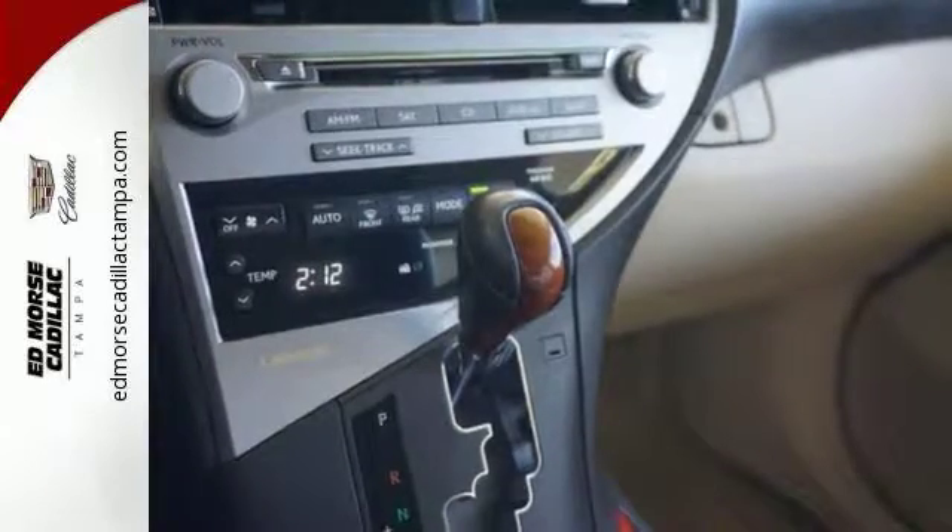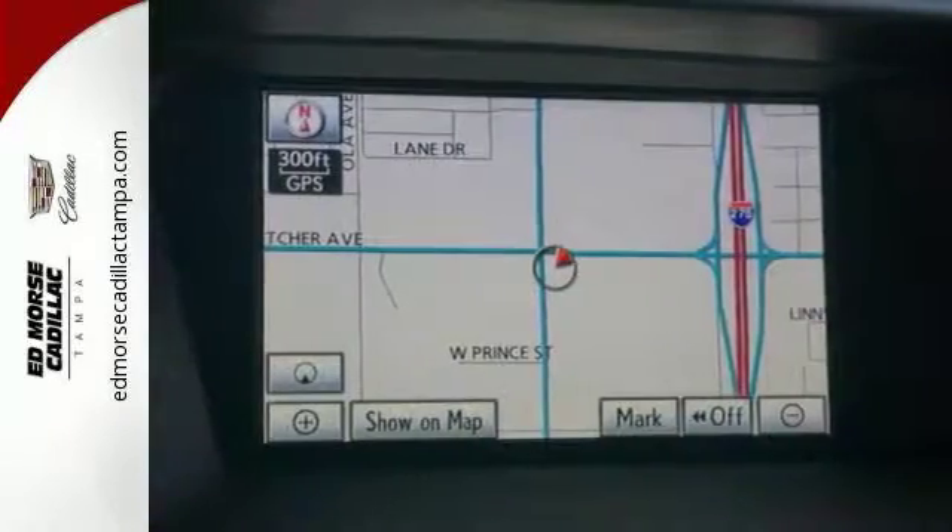Determine your degree of comfort with dual-zone climate control. The navigation system and sunroof make this RX350 a solid choice. Come in today for a closer look.